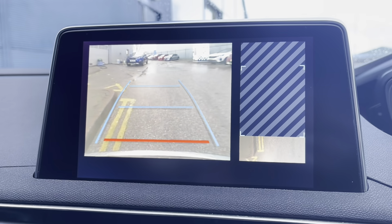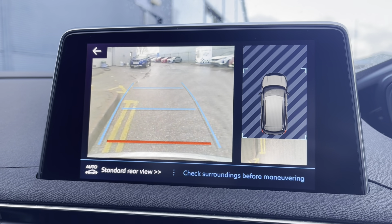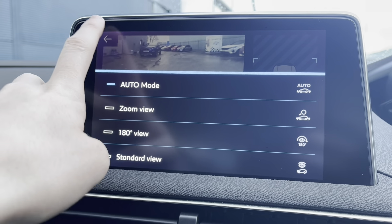This car also comes equipped with the full colour reversing camera, meaning parking in tight, busy city areas is very easy. You also have a couple of different camera angles which you can choose from, depending on your preference.